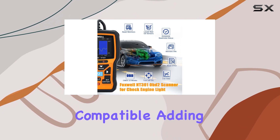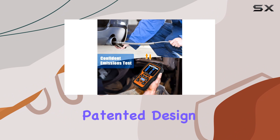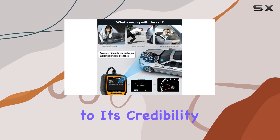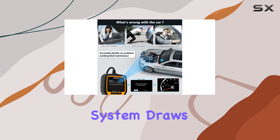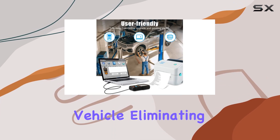Plus, it's printer compatible, adding an extra layer of convenience for professional mechanics. The patented design and recommendation by professional mechanics on YouTube add to its credibility. The plug-and-play system draws power directly from the 16-pin DLC in your vehicle, eliminating the need for batteries.